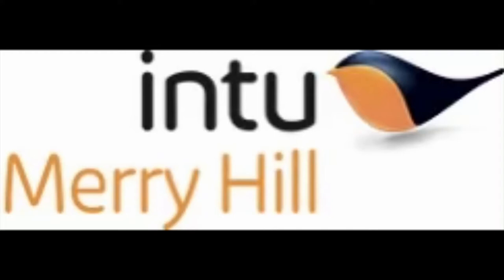Welcome to part 2 of the tour of the lifts and escalators at Into Merry Hill. You probably remember from part 1 I was including the retail park area. So now I'm heading from the bus station into the shopping centre.